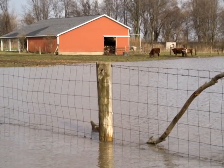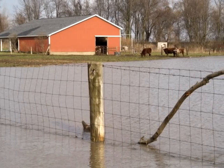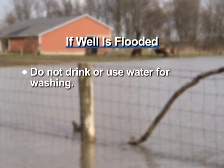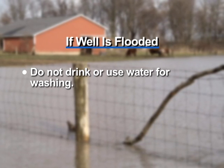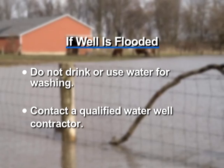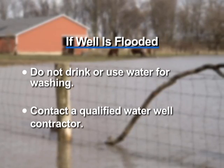And finally, if your well does get flooded, it probably means contaminated surface water has gotten into the well and the aquifer. Do not drink the water or use it for washing. Contact a qualified water well contractor immediately to flush, clean, and disinfect the well.